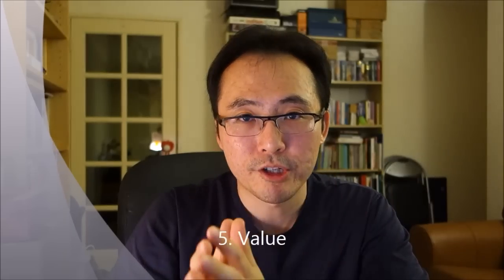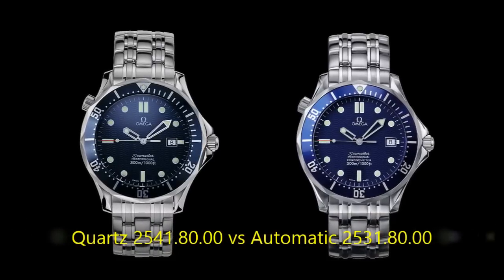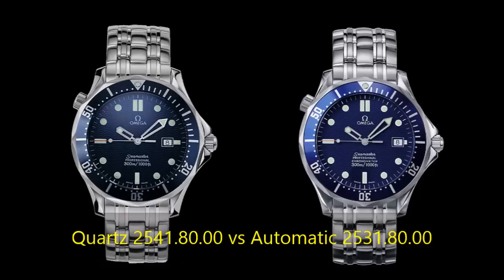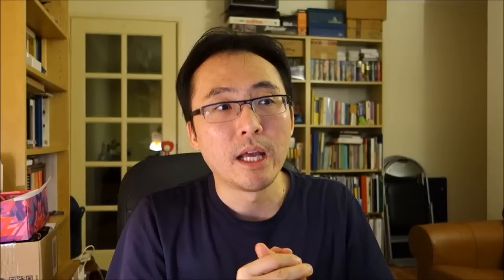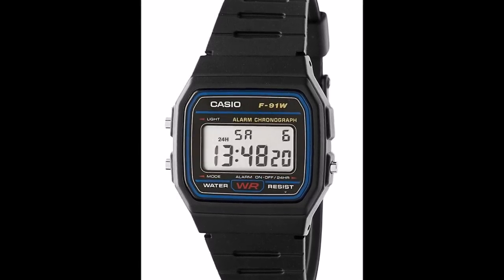Number five: value - value for function, meaning more function for your money in quartz watches. If you find two watches that come in both a mechanical and a quartz version with exactly the same exterior, the quartz is going to be cheaper. It is cheaper to make a quartz movement. The Omega Seamaster Professional is a well-known example - coming early in the production run in the late 90s, it came in both a quartz and a mechanical version, and the quartz was the cheaper version. You can get a ten dollar Casio F91W that has an automatic calendar.